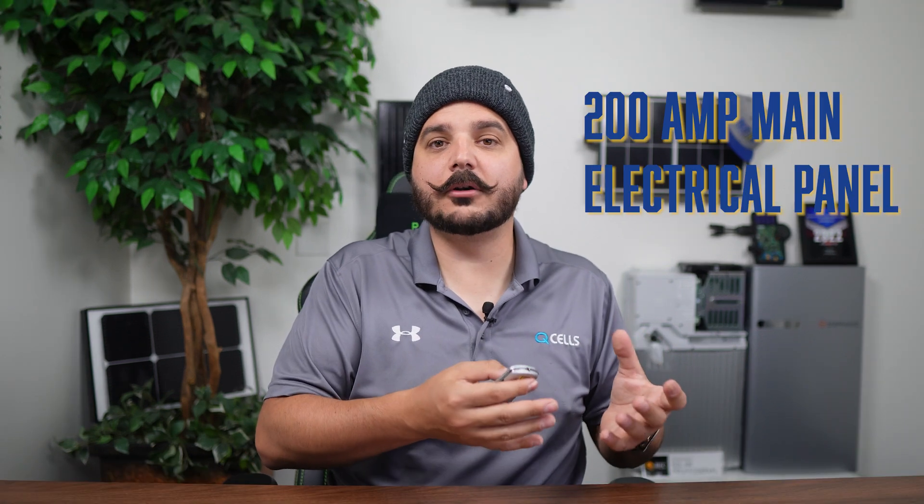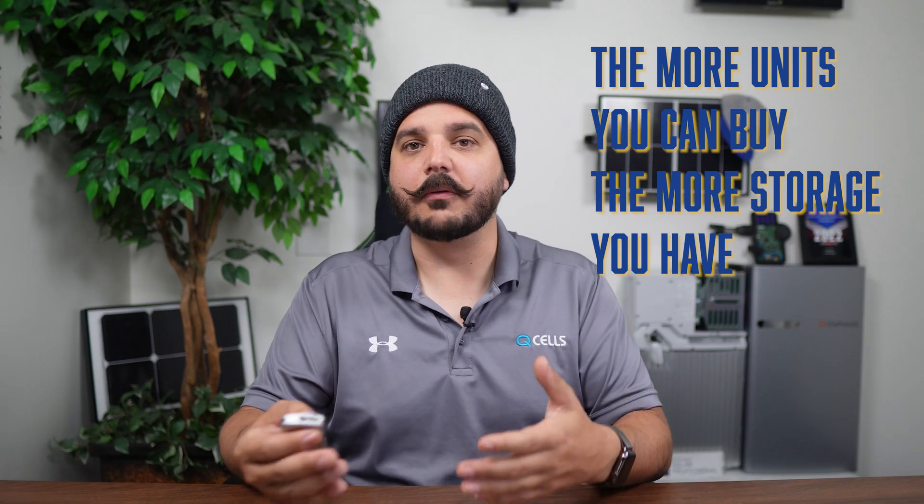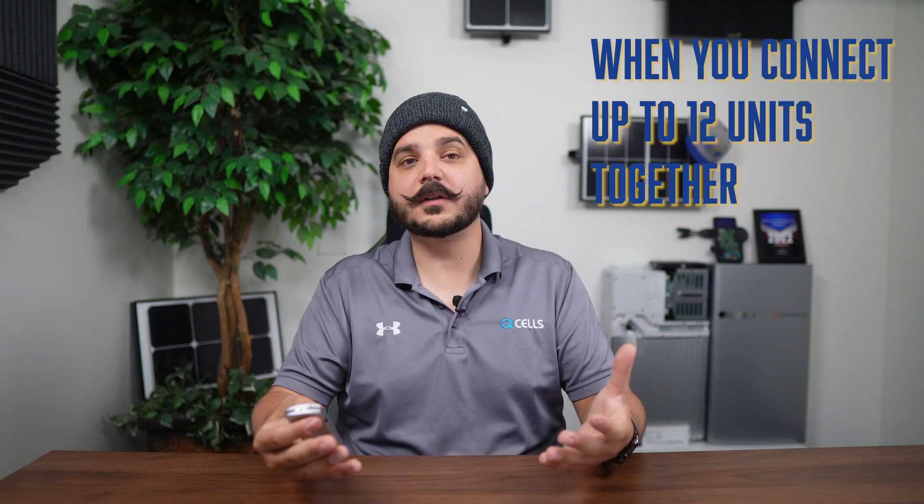That's a freaking ridiculous amount of power. In most situations, most homes have a 200 amp main electrical panel, so the fact that you can get a battery backup system with as much power as your main electrical panel is pretty incredible. Enphase is a bunch of small batteries connected together, and each IQ3 unit holds roughly 3.3 kilowatt hours worth of energy. The more units you buy, the more storage you have. When you connect up to 12 units together — which is the max — you'll have roughly 40.4 kilowatt hours of usable energy.